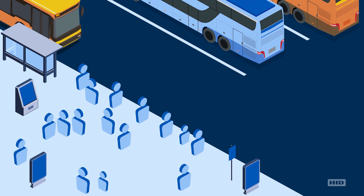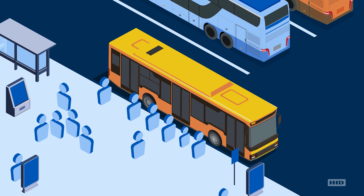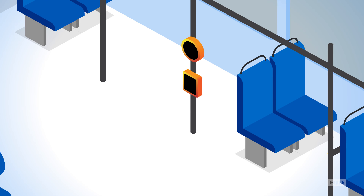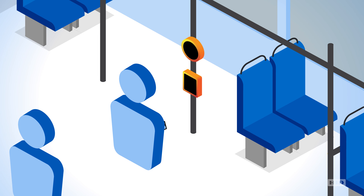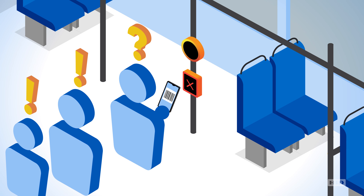In today's modern transit systems, passenger throughput and user convenience are vitally important for operators and passengers alike. Having difficulty deciding where or how to present a ticket can cause boarding delays and a poor customer experience.